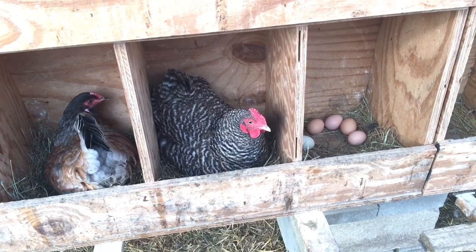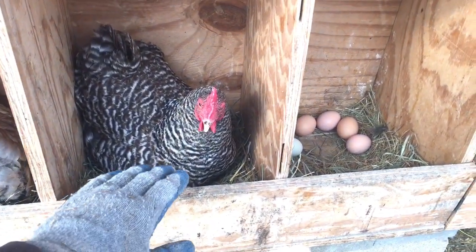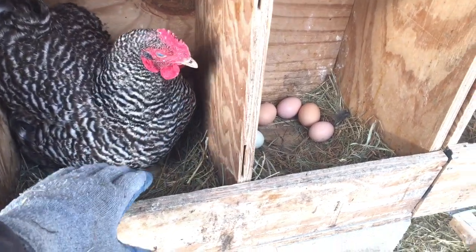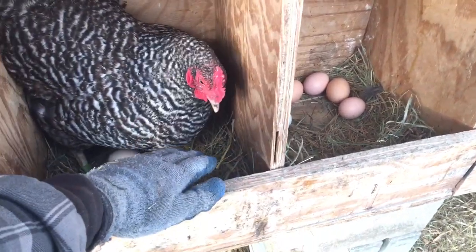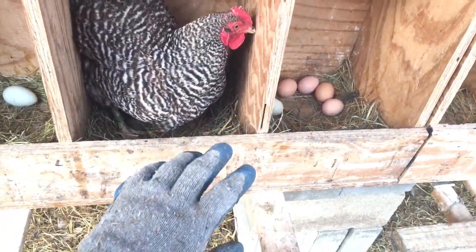Now this lady right here has gone broody. When I wear gloves, she pecks, and if you go after her eggs, she goes after you. And I can't feel that through my gloves.